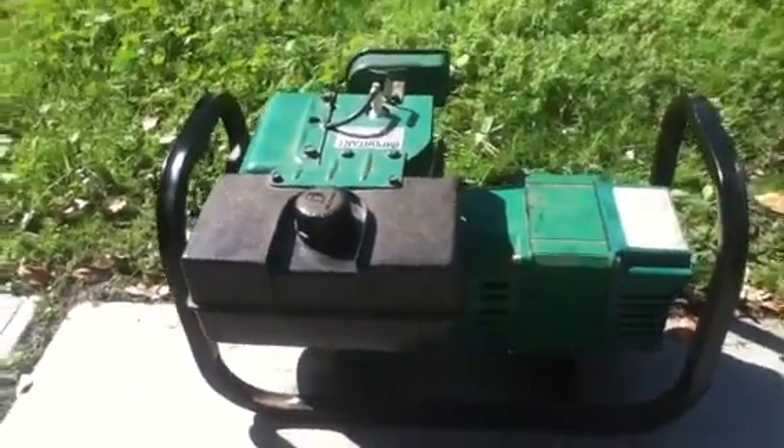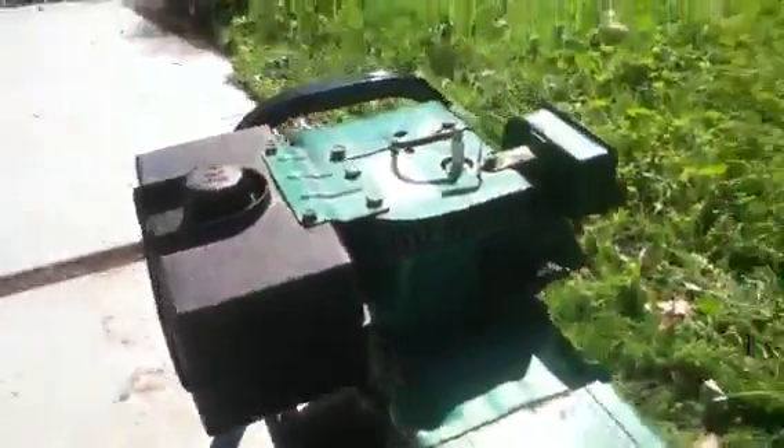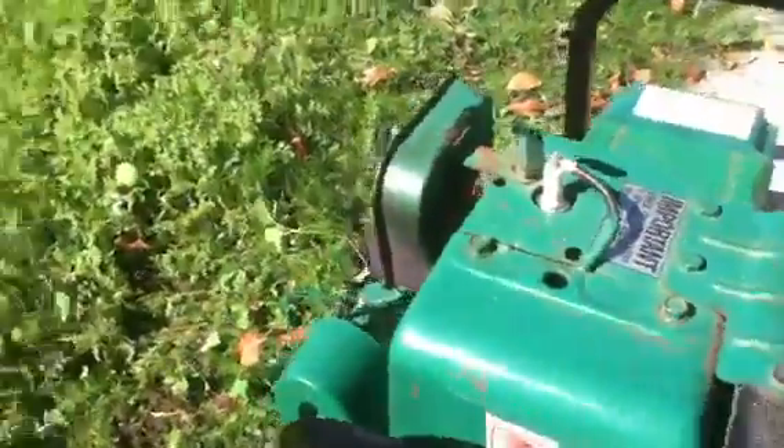This is a Maxa 4000 generator, built and licensed under Coleman. It has 220 and 110 volt output at 4000 watts. It has a Tecumseh engine that's just been tuned up with a new spark plug and so on.